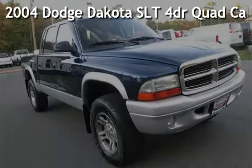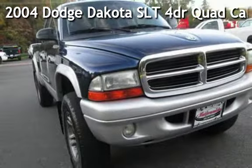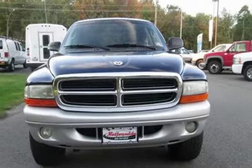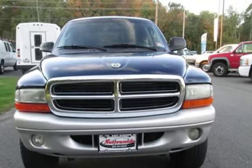Presenting a pre-owned 2004 Dodge Dakota SLT. This four-door truck has a six-cylinder, 3.0-liter V6 engine, with four-wheel drive and an automatic transmission.